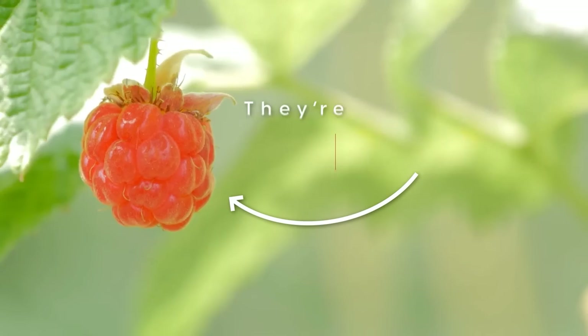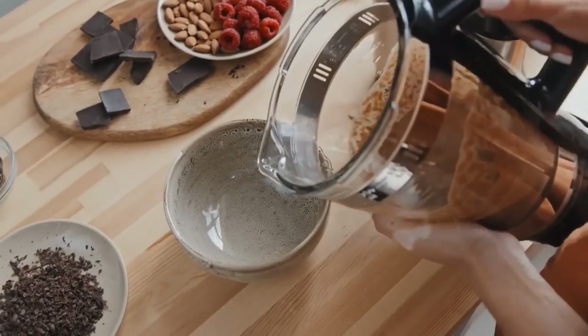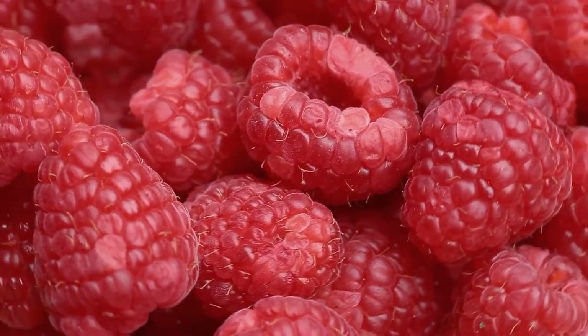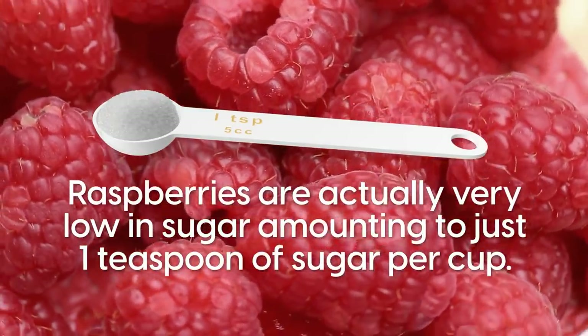Although they are high in carbs, they're almost equally as high in fiber, making them the perfect snack or smoothie addition to balance your blood sugar levels. Despite their sweet taste, raspberries are actually very low in sugar, amounting to just one teaspoon of sugar per cup.